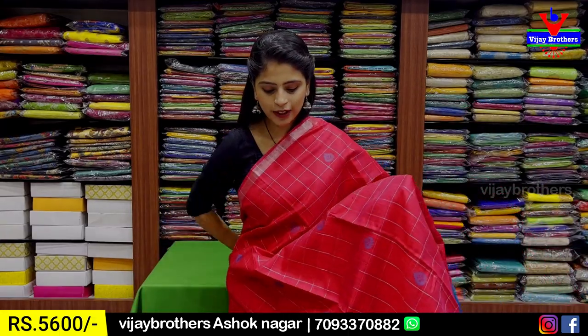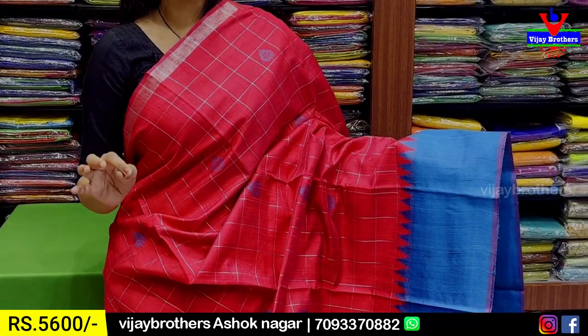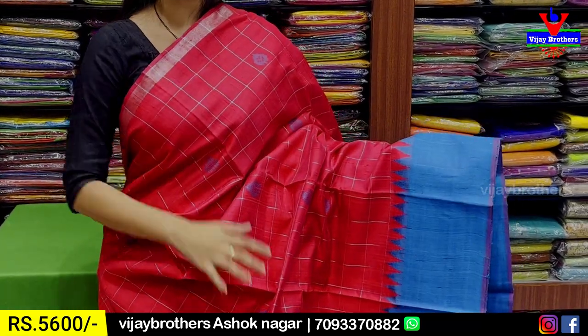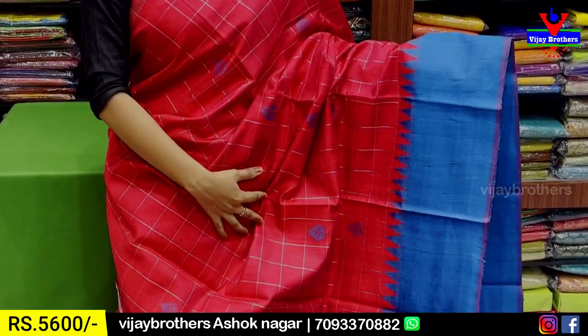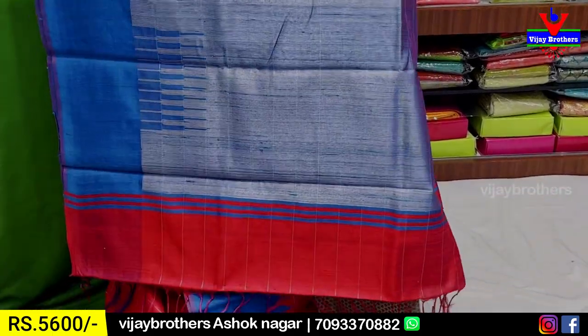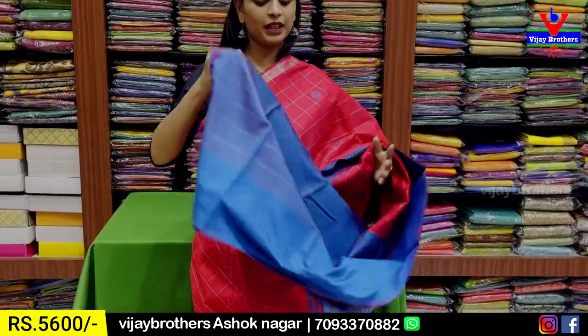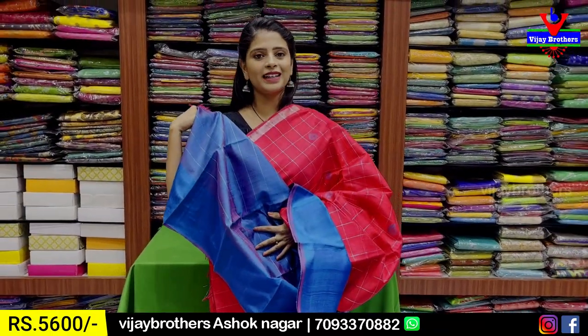Next combination — pink with blue color combination. This is the perfect combination. Also, blue with gray color combination — this is also a perfect combination. Contrast silver tassels are attached and the blouse is obviously contrast — contrast blouse in silver-red color.